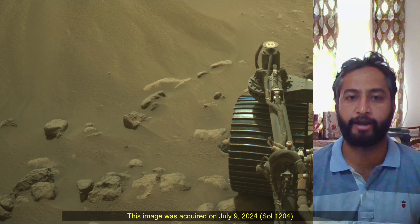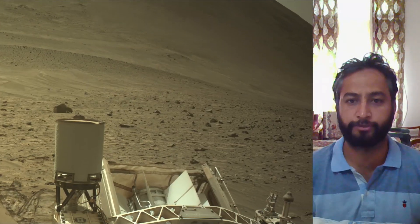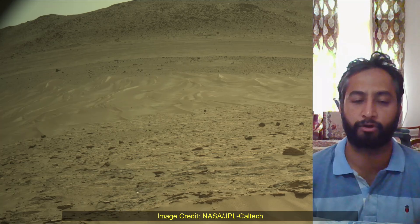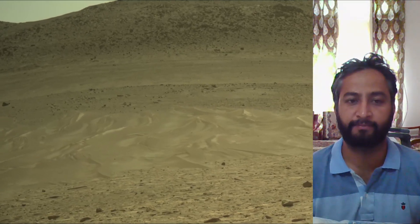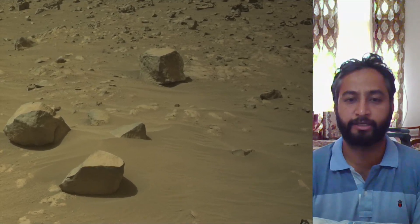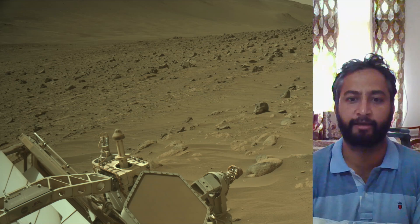These images were acquired on 9th July 2024, the 1204th Martian day, or Sol, of the Perseverance rover mission on Mars. Image credits: NASA JPL Caltech. A key objective for the Perseverance mission on Mars is astrobiology, including the search for signs of ancient microbial life.